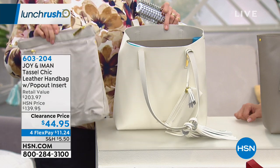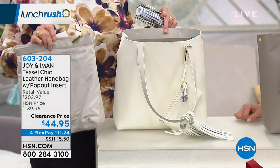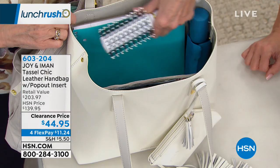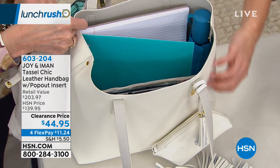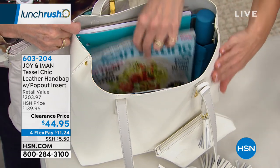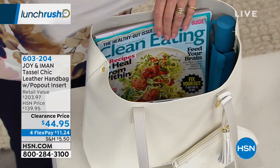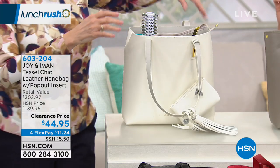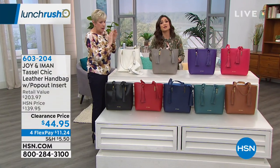The versatility in this bag is second to none — the beauty is absolutely off the charts. This is the most high-end designer chic look. I love that it's smooth leather, not like saffiano with texture. The colors are amazing — at $44 for genuine leather, you've got to jump in.